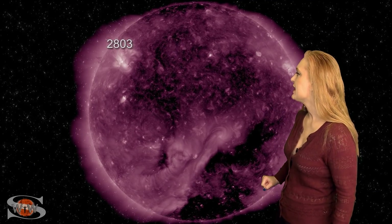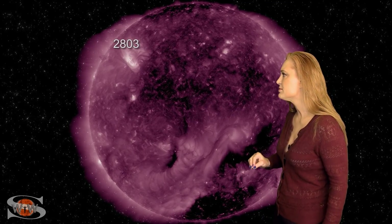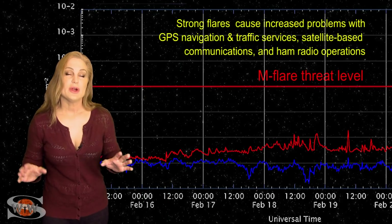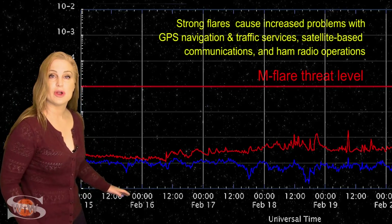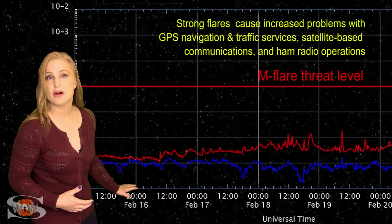On top of that, we have region 2803 and it's beginning to pop off a little bit of activity here and there — not really any big solar storms as of yet, but it isn't staying completely quiet. And it's also boosting that solar flux for amateur radio operators and emergency responders. Switching to our M-Flare threat meter, as we take a look at the X-ray flux, you can see we're sitting pretty low, well below the B floor, and that means the solar flux also continues to be a bit on the low side.